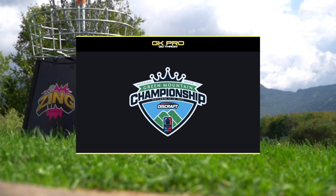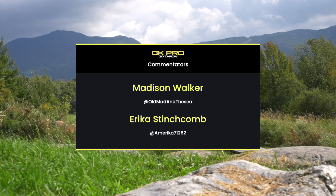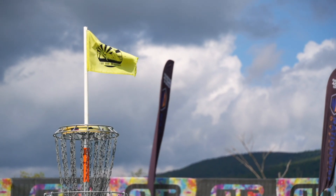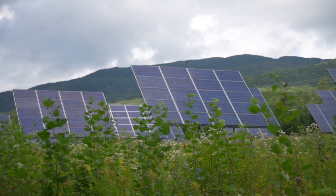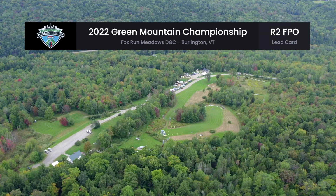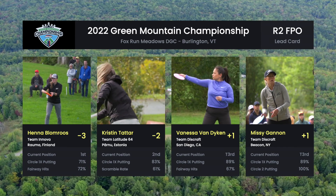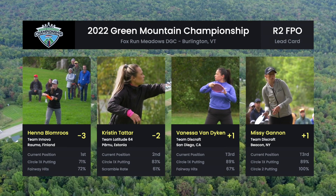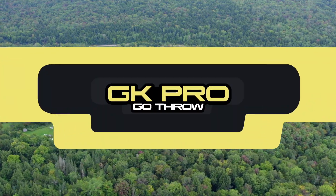Welcome to round two of four for the Discraft Green Mountain Championship. I'm Madison Walker, I'm Erica Stinchcomb, we're the Two Hot Geese. This is round two of three before there's a cut, but two of four for the entire event. It was a little warmer today but generally still fairly chilly — north wind, and every time that thing got blown it was very cold, swirly, and gusty. We're going to watch Henna Blomroos, Kristin Tattar, Vanessa Van Dyken, and Missy Gannon attack Fox Run Meadows.